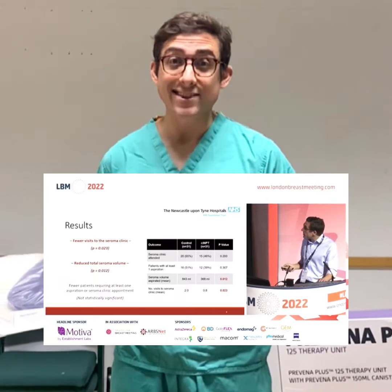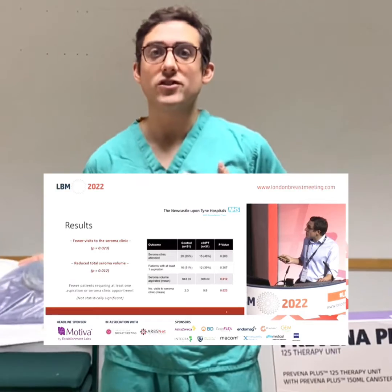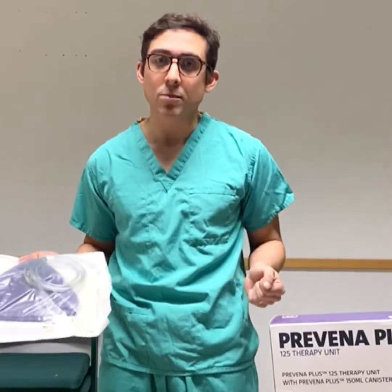on simple mastectomy cases without any reconstruction significantly reduces collections of fluid under the skin called seroma, and problems with seroma post-operatively.